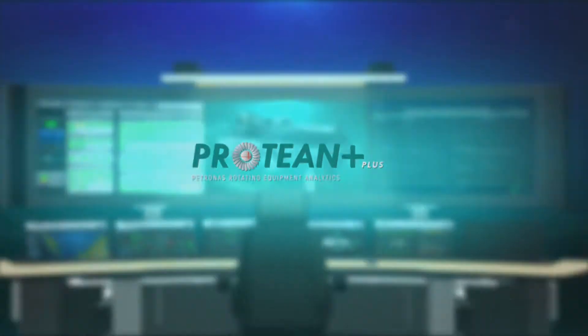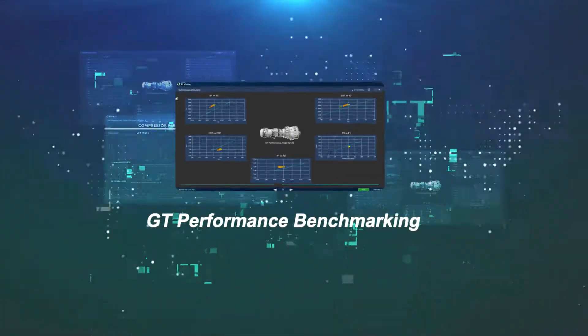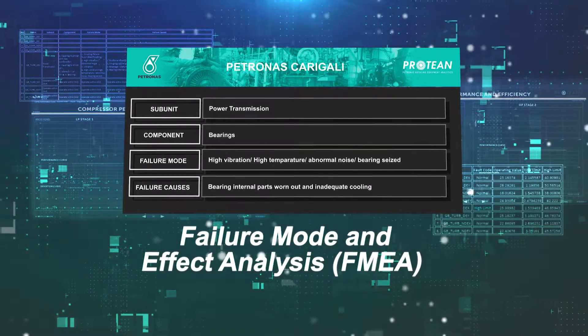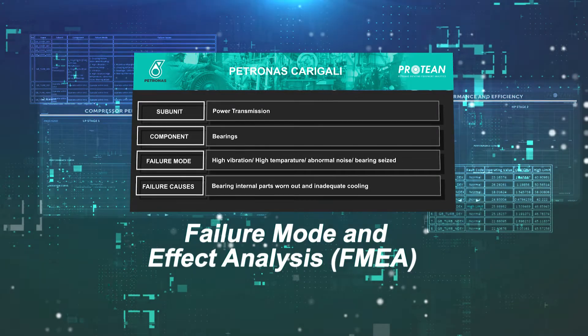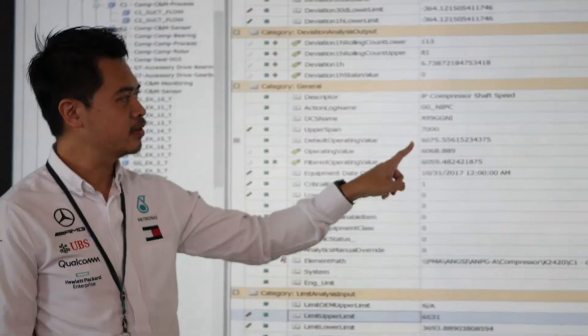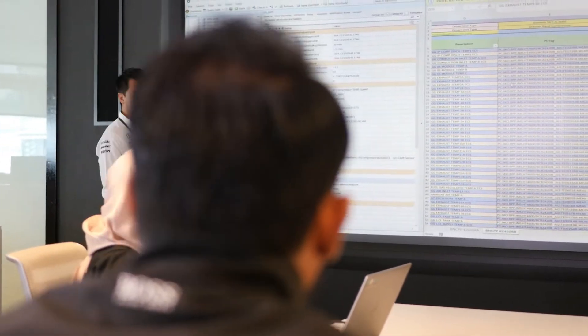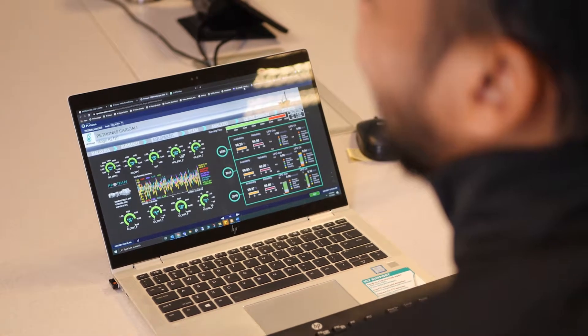ProTien Plus covers compressor performance, GT performance benchmarking, failure mode and effect analysis (FMEA) for specific equipment, and a benchmarking dashboard. All this is possible due to collaboration between development members, Petronas Digital Collaboration Centre (PDCC) members, and asset members.